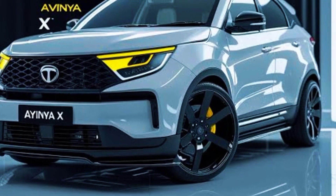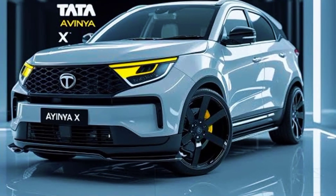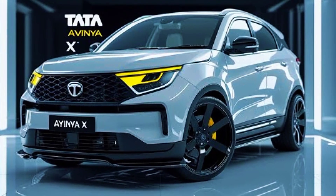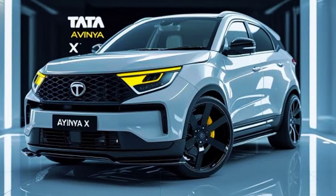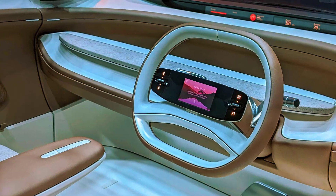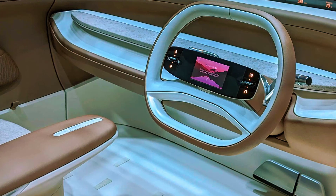Its clean body lines, flush door handles, and smooth surfaces enhance aerodynamic efficiency, reducing drag and improving overall performance. The suicide doors add a touch of sophistication while also improving accessibility, making the vehicle stand out in the premium market. Inside, the Avania presents an ultra-modern cabin focused on minimalism and comfort.